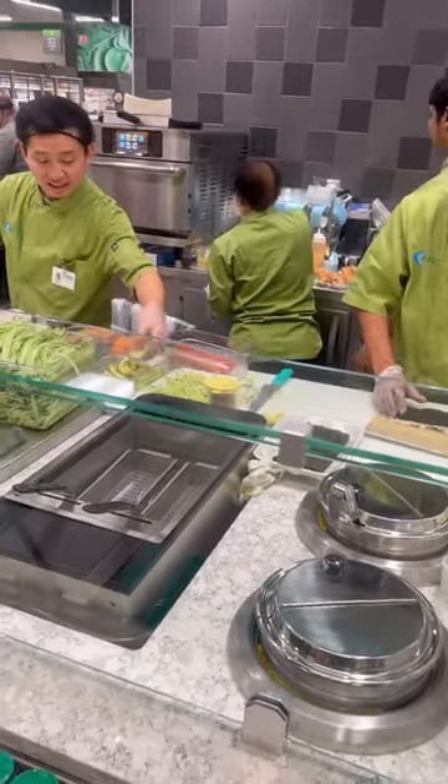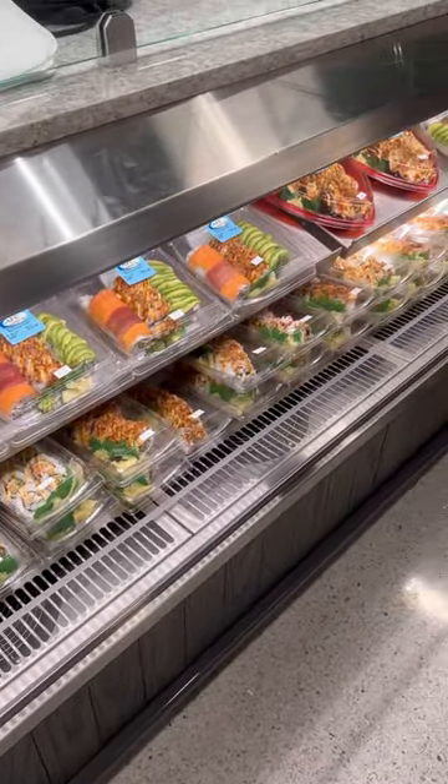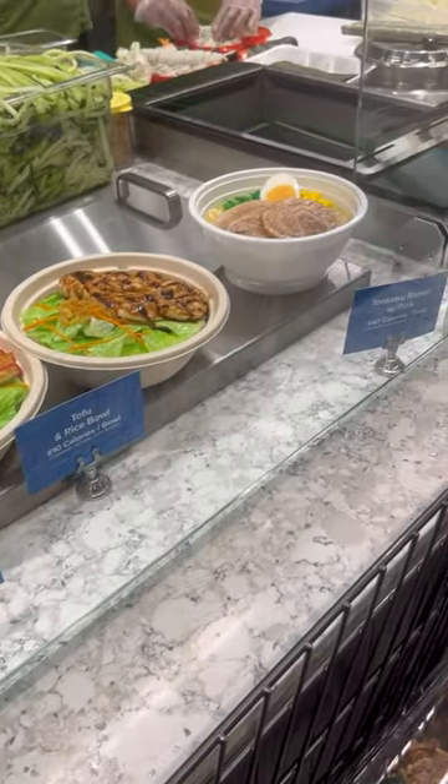We passed by the Asian station where we had some workers making fresh sushi. They had a wide variety and even heart-shaped rolls for your significant other. You can even make your own ramen, which I've never seen before.